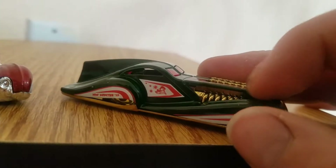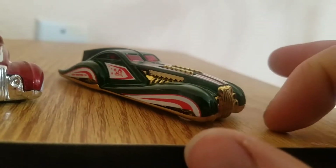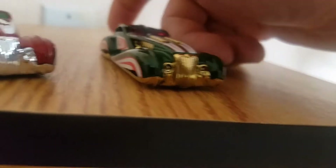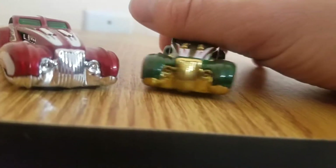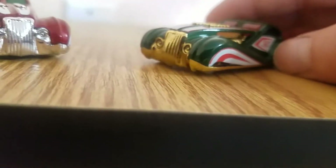V12 — 12 cylinder, as you see. 6 on each side. Gold grill versus this chrome grill. Pretty nice color combination actually, I like it — the green and gold.